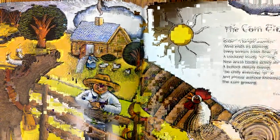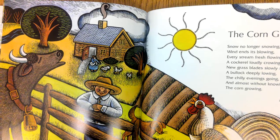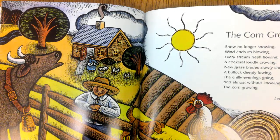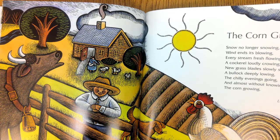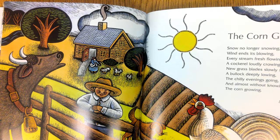The Corn Growing. Snow no longer snowing, wind ends its blowing, every stream fresh flowing, a cock loudly crowing, new grass blades slowly showing, a bullock deeply lowing, the chilly evenings going — and almost without knowing, the corn growing. — Leonard Clark.